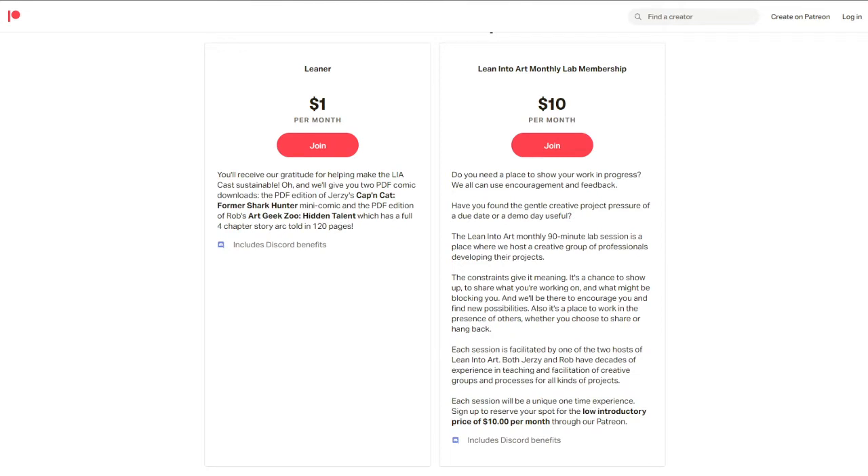Patreon.com/leanintoart is where you can give us a monthly upvote if you find this project helpful. Thanks to Susan Marks, Art Muffin at art_muffin_studio on Instagram, Mike White at mike_white_robot on Instagram, Cameron Callahan on Twitter at cam_callahan, and Sophie Lawson at sophie_lawson_art on Twitter. You'll get access to all our shows, the extra leans, and the Patreon-only Discord section.